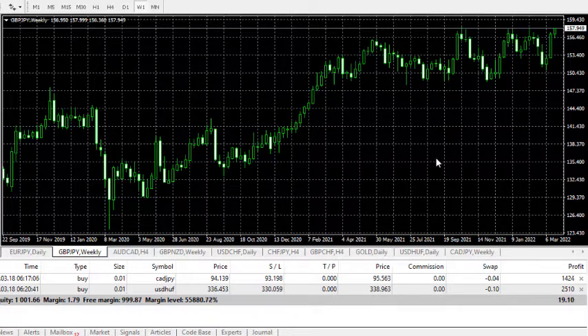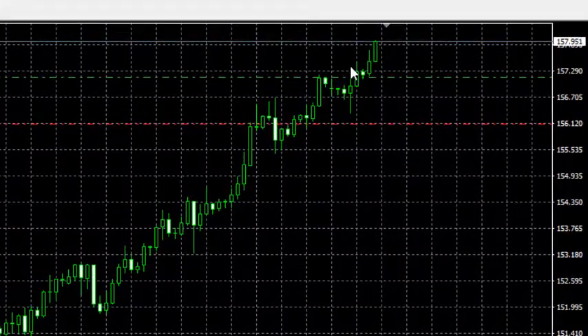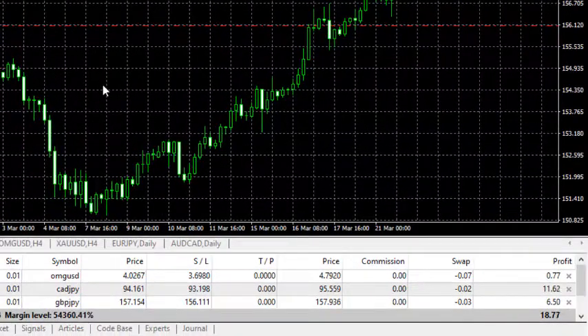GBP/JPY on the weekly chart — we are on a buy order. Let's have a look at the broker used to enter this order. This is GBP/JPY on the four-hour chart, and we're on the buy order. You can see the bullish move has already started.